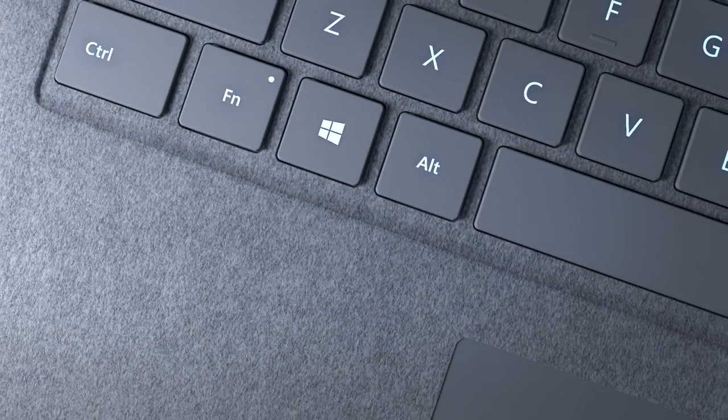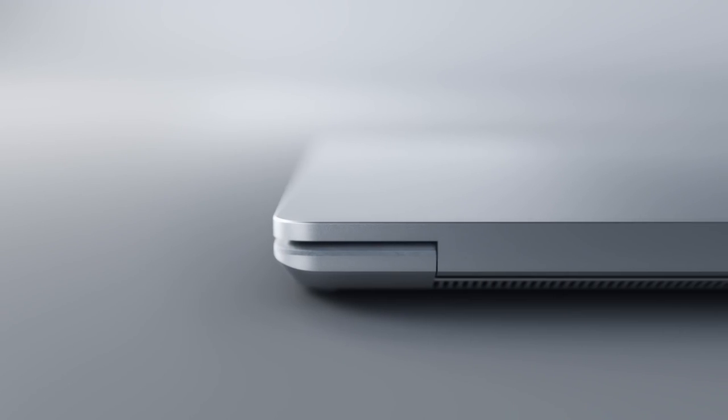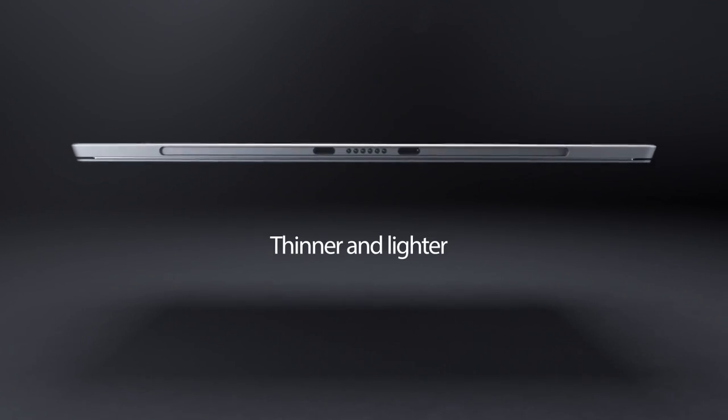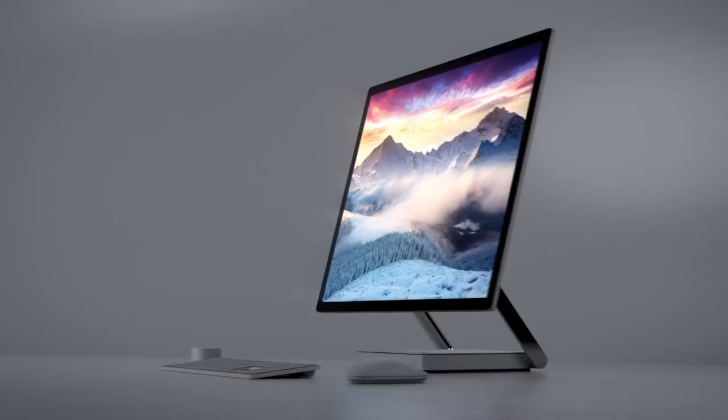Hi guys, I'm George and this is another episode of Take It Easy. Today I will be talking about the Microsoft Surface Laptop. Ever since Microsoft introduced the first Surface, it has come a long way. Devices like the Surface Pro 4, Surface Book and Surface Studio set the bar high and push for innovation.